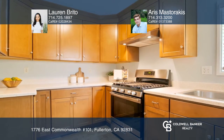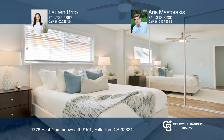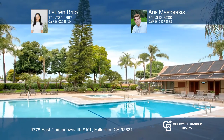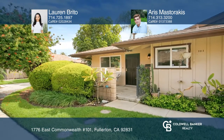Enjoy community amenities such as a clubhouse, pool, spa, and barbecue area. This unit is conveniently located near downtown Fullerton, Cal State Fullerton, and top-rated schools. See it today with Lauren Brito and Ari Mastorakis.